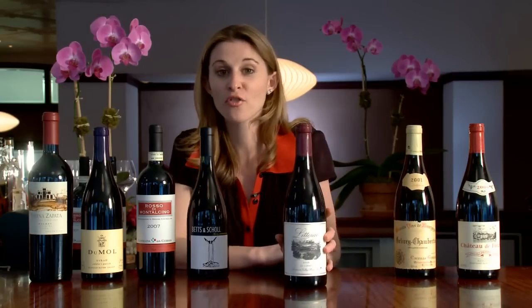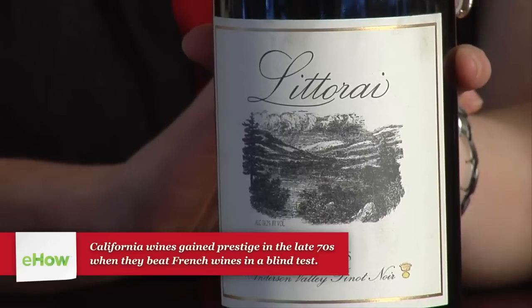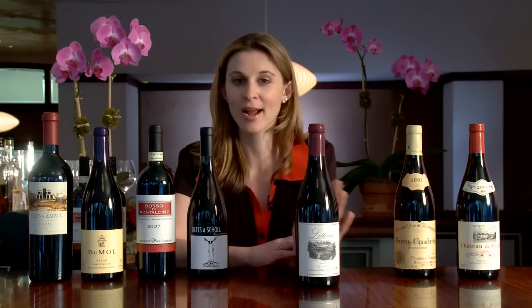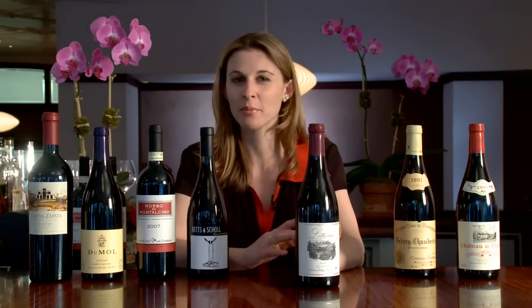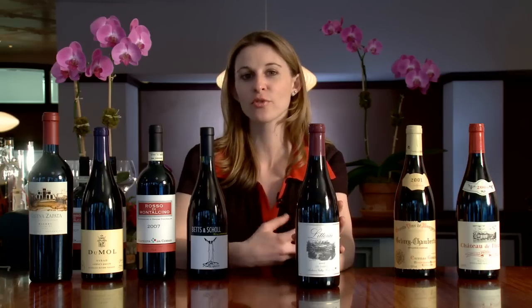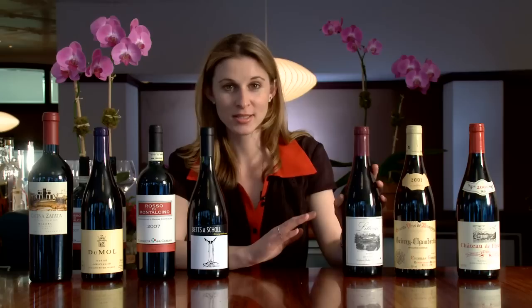Next, we have Pinot Noir from California. I love to show these two as a point-to-counterpoint because they're so completely different. This is a bottle from Sonoma Coast from the winery Litteri. This winemaker actually used to make wine in Burgundy, but still the fruit is really ripe — sort of candied, that ripe and luscious. So this is great if you want something much more about fruit as opposed to minerals.